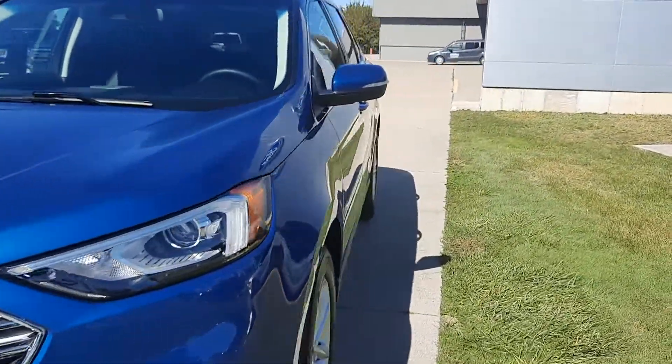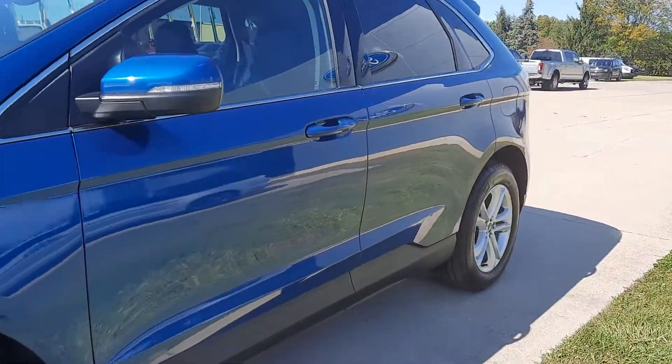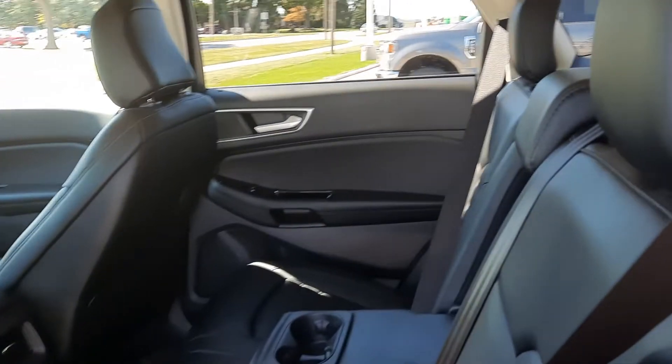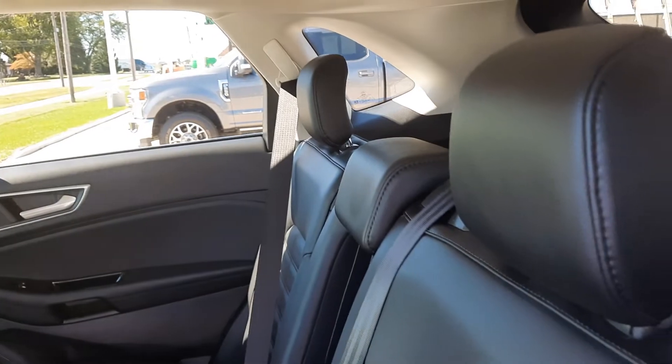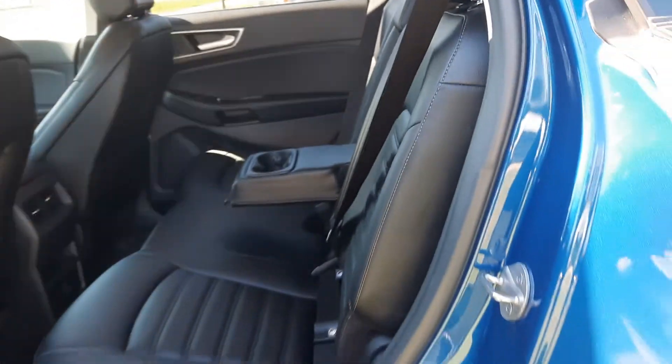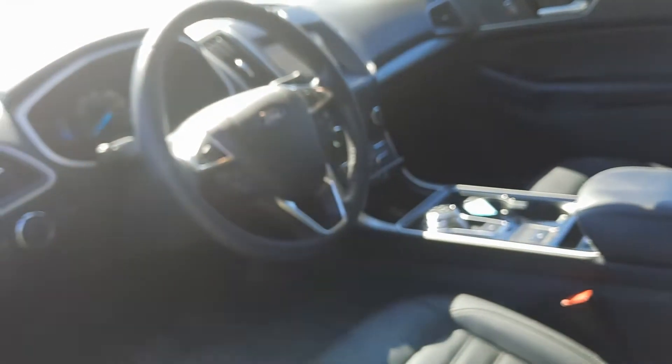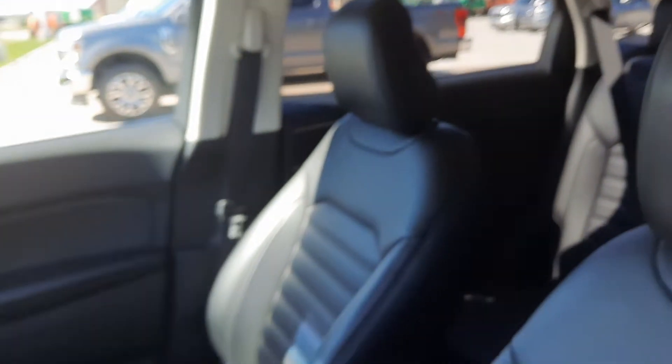We'll go take a look at the inside. Back seats are in great shape. Front seats look good, and both of them are power adjustable.